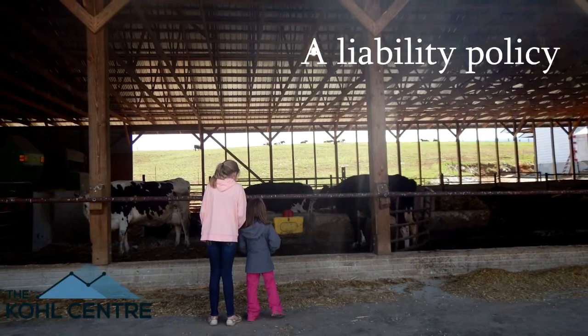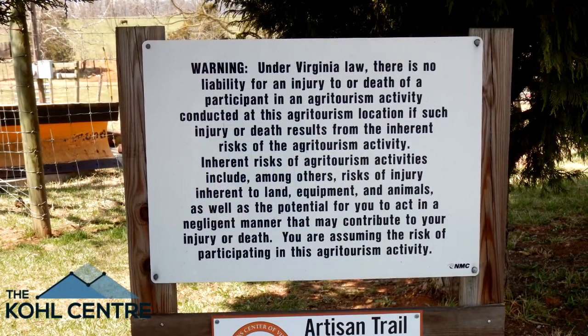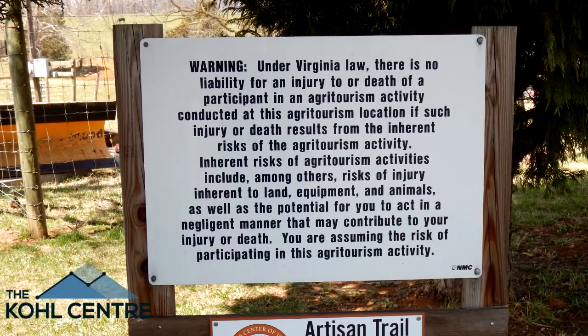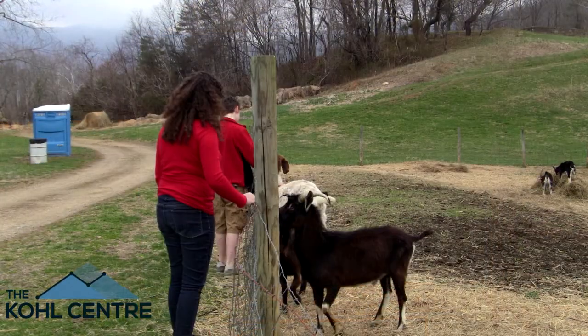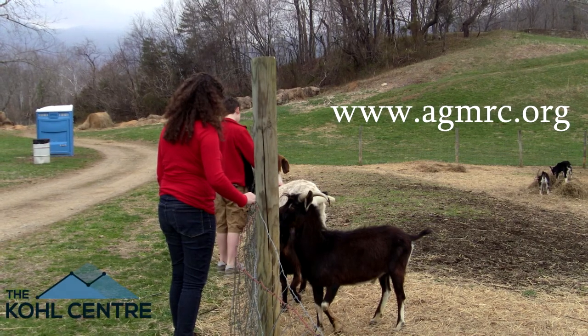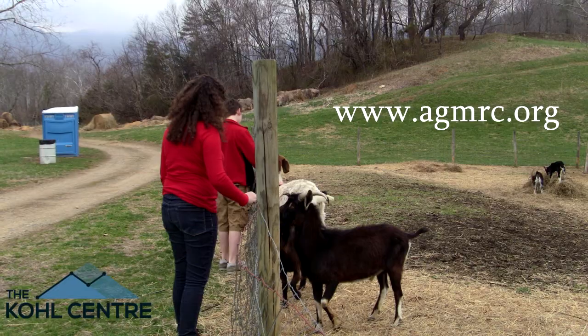An agricultural operation can be a dangerous place. AgCache hosts are encouraged to invest in an insurance liability policy. This protects you from being responsible for accidents that could occur with visitors. Please visit www.agmrc.org for more information regarding agritourism liability.